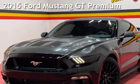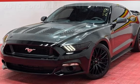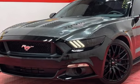Presenting a pre-owned 2015 Ford Mustang GT Premium. This two-door coupe has an eight-cylinder, 5.0-liter V8 engine, with rear-wheel drive and a six-speed manual transmission.